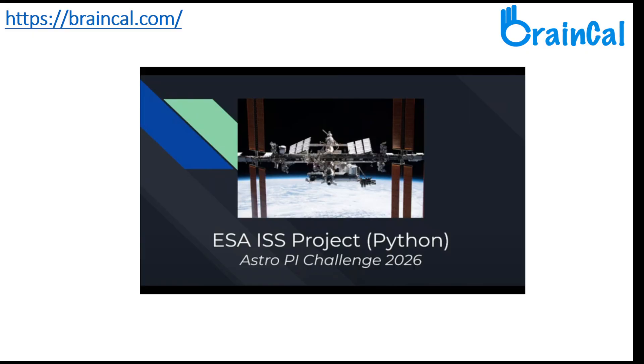Students must write programs in Python that capture data from the AstroPy computer sensors or camera about the orientation and motion of the ISS as it orbits the Earth. All students receive a participation certificate from the ESA, which is very helpful from a career progression point of view.